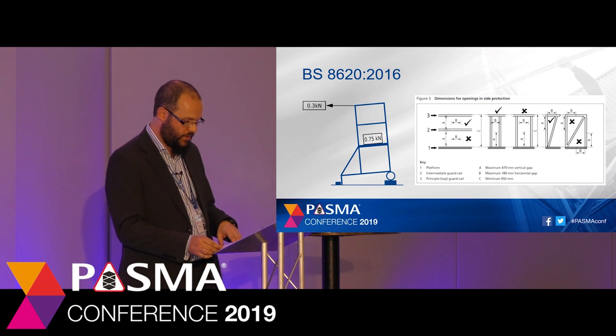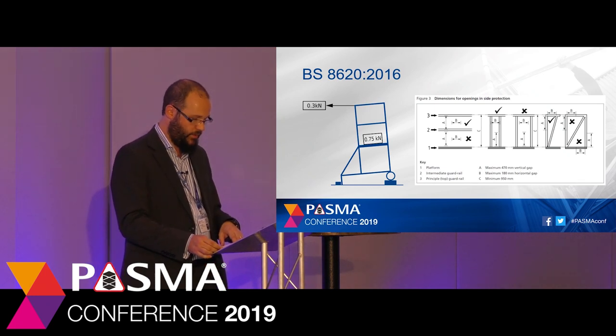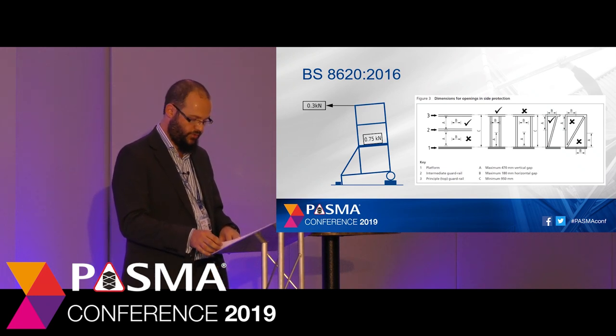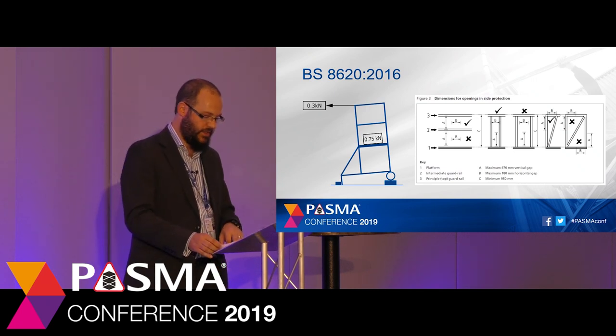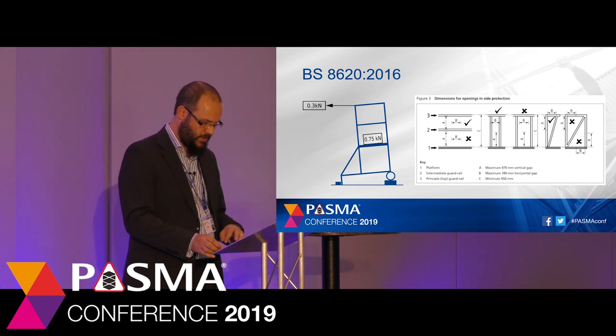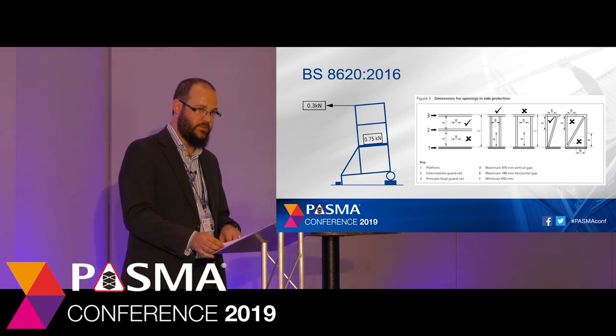Overturning tests were made more stringent, with the overturning load moved from the platform level to the upper guardrail. The dimensions for side protection were changed, making possible gaps smaller between the side protection elements, which reduced the risk of users falling from the platform through the guardrail. Both of these changes were introduced at the request of the Health and Safety Executive due to ongoing investigations with incidents involving podiums.